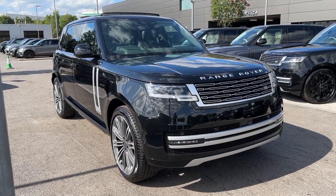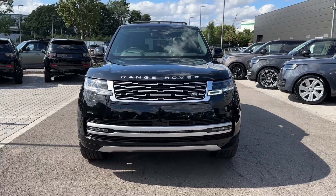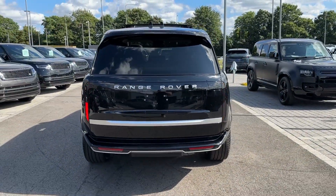Hello and welcome. Greg here from Stafford Land Rover, sharing with you today this brand new Land Rover Range Rover Autobiography, available here in the long wheelbase 7-seater version and powered by a 3-litre P400 mild hybrid engine, with exterior painted in gorgeous Santorini Black metallic colour.